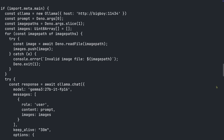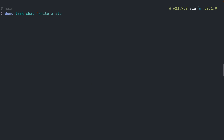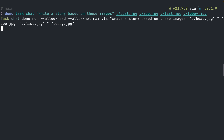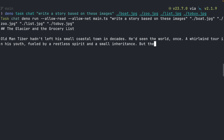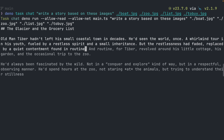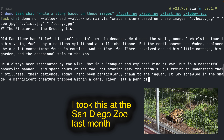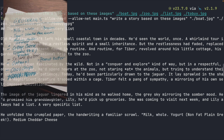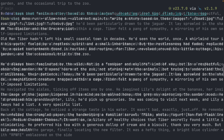Here's a simple app I made to send a prompt and multiple images to the model. You can see how simple it is — it just reads the prompt, then adds each image to an array that sends all of that to the model and spits out the response. So let's ask it to write a story about these images. Old man Tiber hadn't left his small coastal town in decades. He'd seen the world once. A whirlwind — he'd been particularly drawn to the jaguar. It lay sprawled in the shade, a magnificent creature trapped within a cage. Whole yogurt. Non-fat plain Greek. Medium cheddar cheese. It went on — a litany of healthy choices.